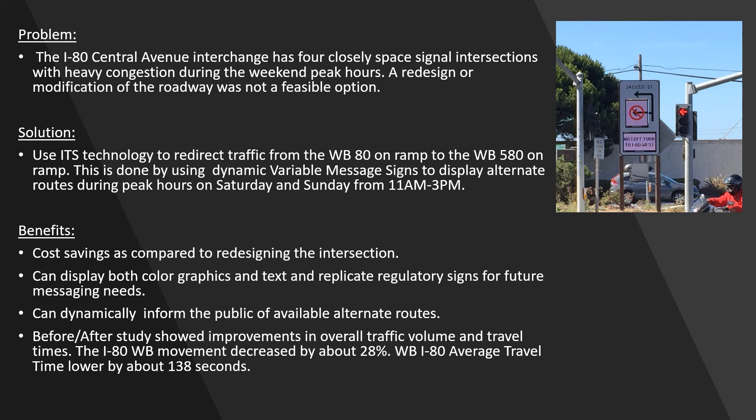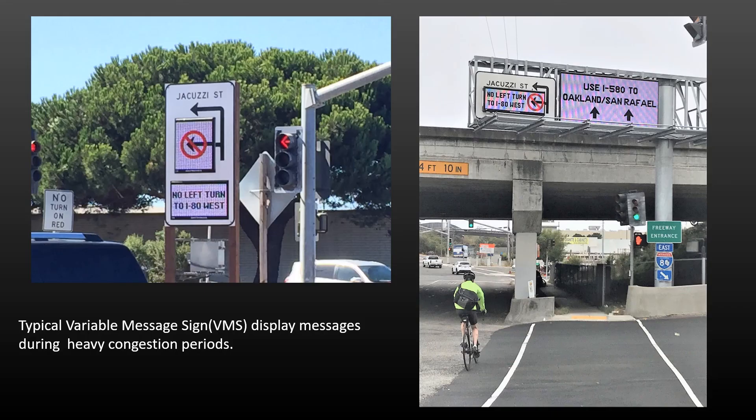The before and after study also showed improvements in overall traffic volumes and travel times. This slide shows two photos of a typical variable message sign displayed during heavy congestion periods.